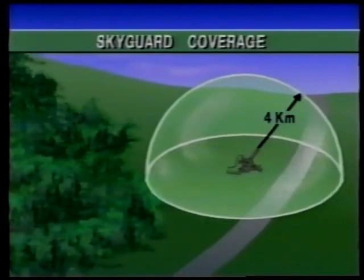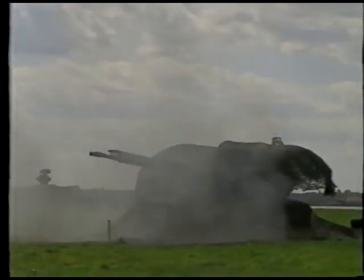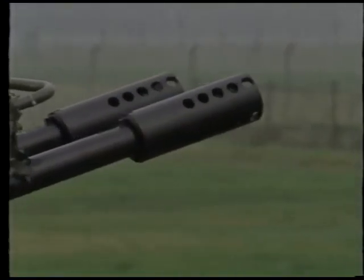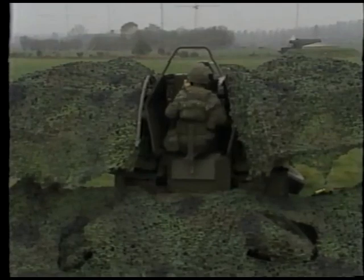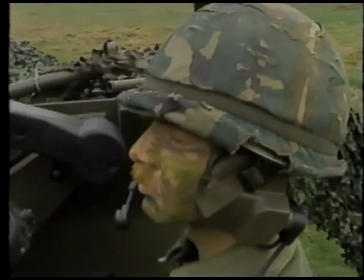The guns have an engagement range of about 4 kilometers and can fire a variety of ammunition at a rate of 1,100 rounds per minute. In the remote mode, both guns fire at the same target using direct inputs from the FCU. They may also be manually operated under good visibility conditions at individual targets, with the laser range finder providing distance information to the gun's computer while the operator tracks the target.